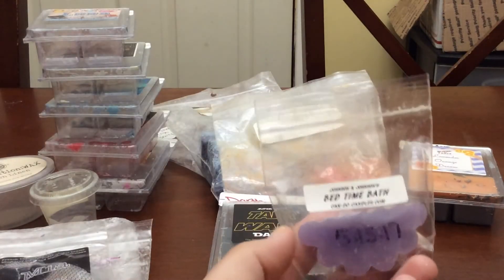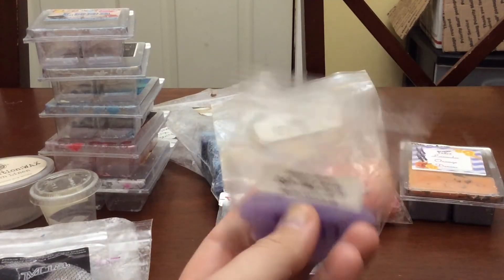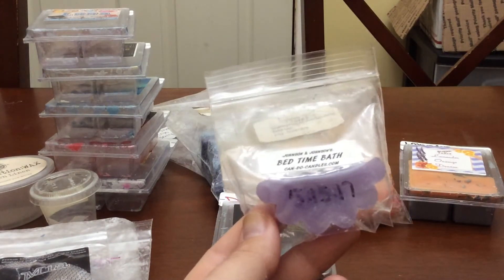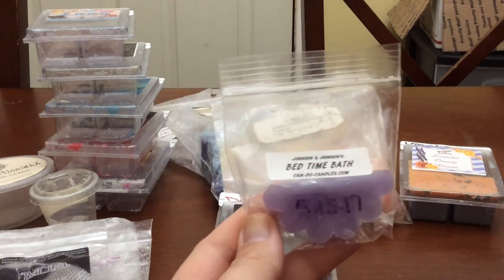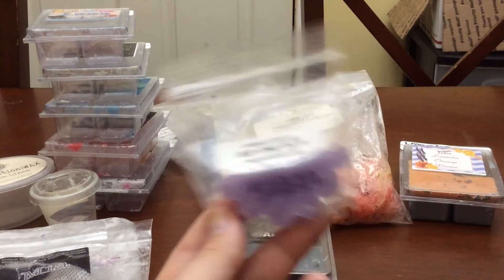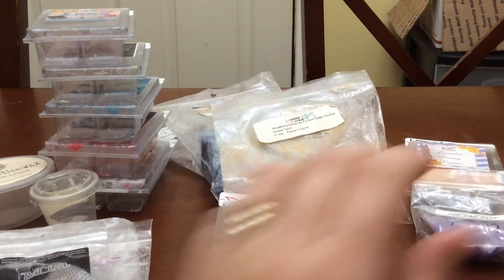I melted half of this Bedtime Bath from Can Do Candles. I cut these in half for warmers I use elsewhere — the only one I cut into quarters is for my bathroom. This is really nice. It smells just like Johnson and Johnson Bedtime Bath. It's a nice bedtime scent and I really like it. I'm going to put this in next week's box to finish it up.